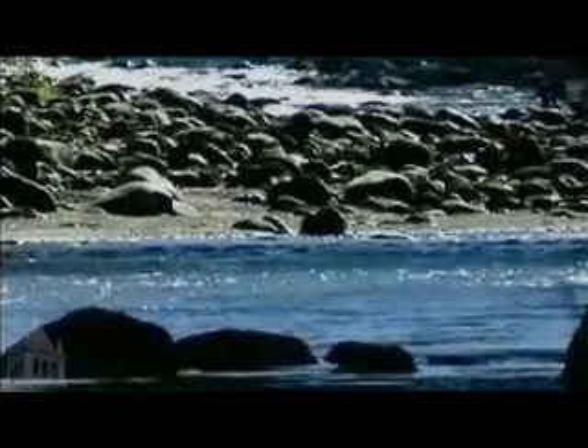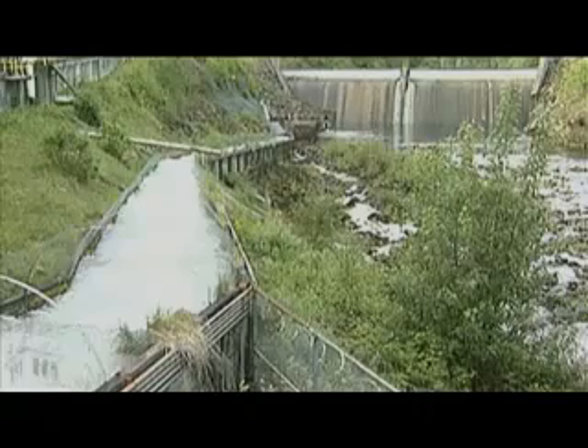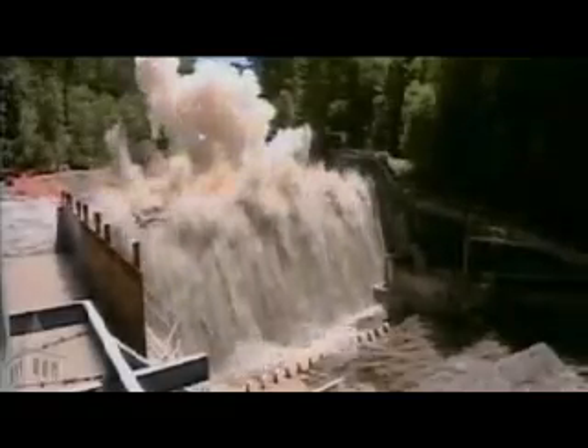If a river has been impacted by something like dams or land use like logging, often what they'll do is go in to restore a stream that's an important habitat. They'll go in with bulldozers and create a new river. These projects often fail, and determining what the shape of the channel is is mostly guesswork.